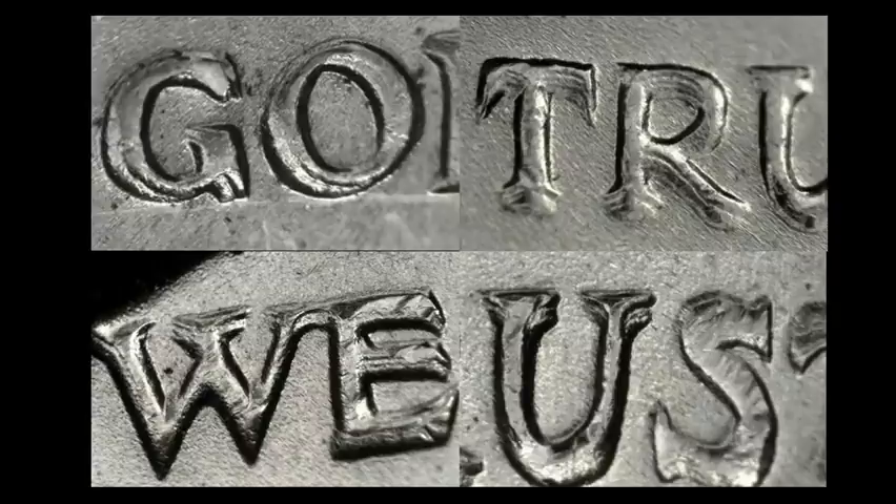This one is about one of the strongest that you'll find. As a matter of fact, this is the tripled die obverse, and it does exist on the state. There are a number of them for 1964, most specifically the Denver Minted coins. Check the motto — In God We Trust — because that's where you're going to have your strongest doubling on these particular examples. This one example right here sold for $42.98, which is nearly 10 times the intrinsic value of the coin.